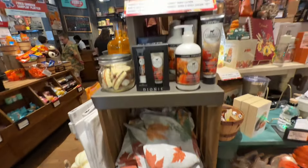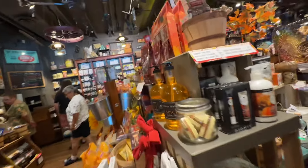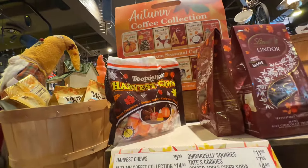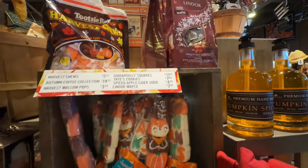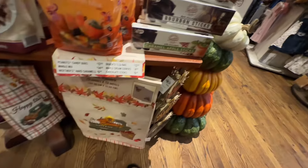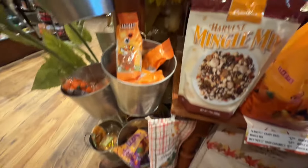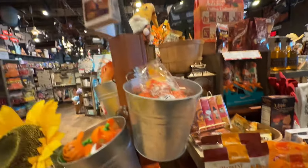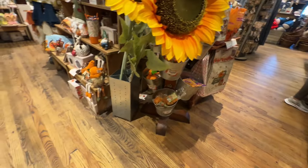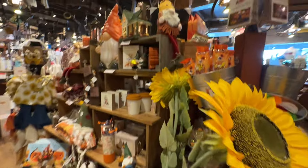And they have their pumpkin spice stuff — fall-scented hand soap, lotions and stuff. And they have some candy. They had a Tootsie Roll mix with candy corn and stuff, but they also had maple Lindor truffles. I've never had them — I don't know if that's new this year or what, but if you've tried those let me know in the comments below. And also if you're enjoying this video, please don't forget to subscribe and like — your support really helps me out.